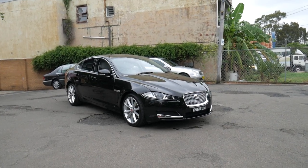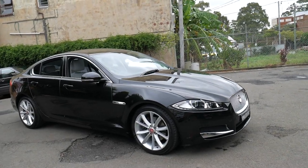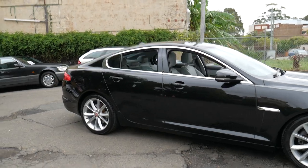Welcome to the Old Timer Centre. My name is Philip Tarrant and I'm going to be talking to you about this 2014 Jaguar XF.